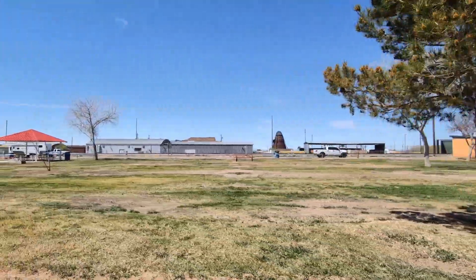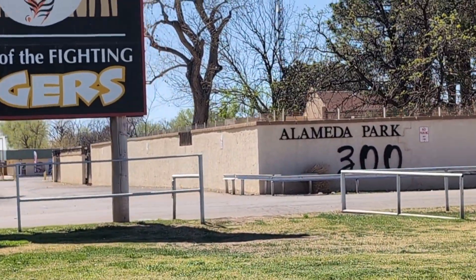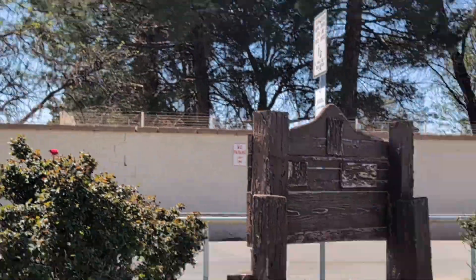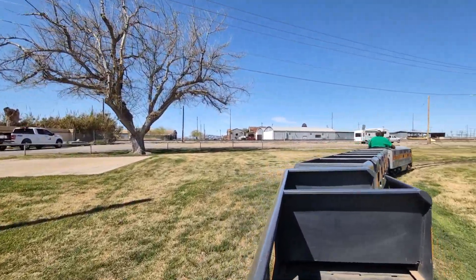It's the old public works building. At the end of the train is where the Alameda Zoo is — so Alameda Zoo entrance down there. This is the end of the zoo though. So it's the whole park, Alameda Park. It has the zoo, the train, and the playground.